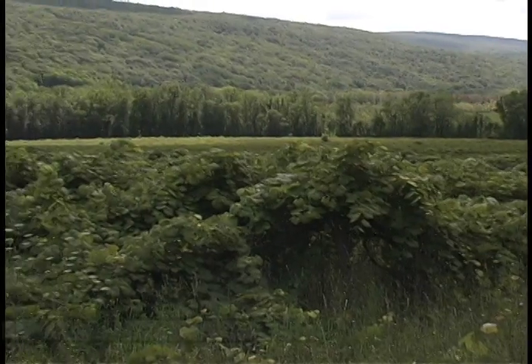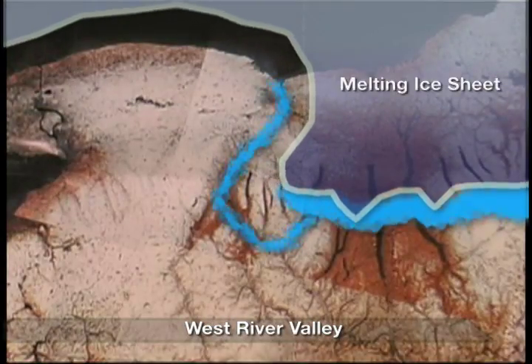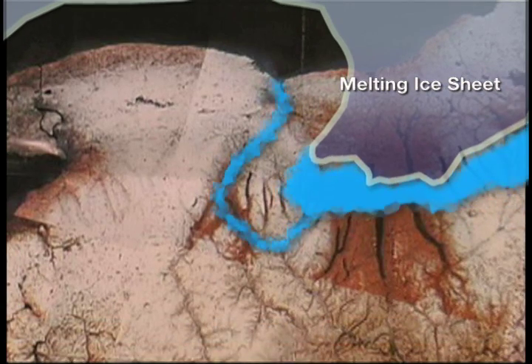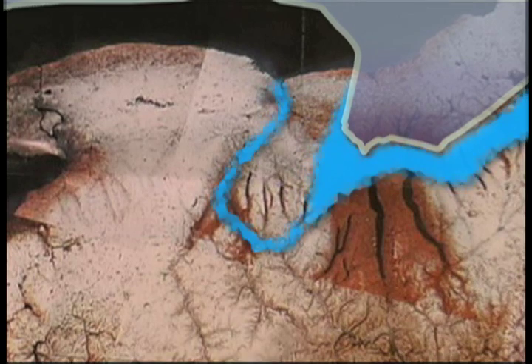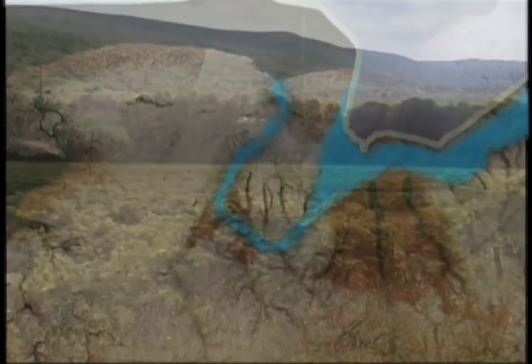South of Canandaigua Lake, another valley, home to the ancient West River, now a creek-like stream that once ran with colossal volume and force along this trough into the long-gone Dansville River, whose outflow created Irondequoit Bay near Rochester.